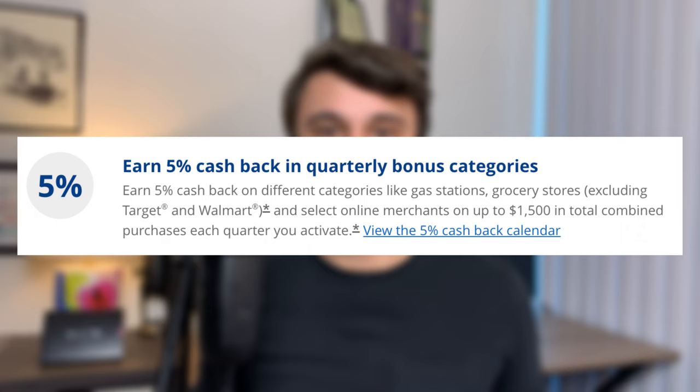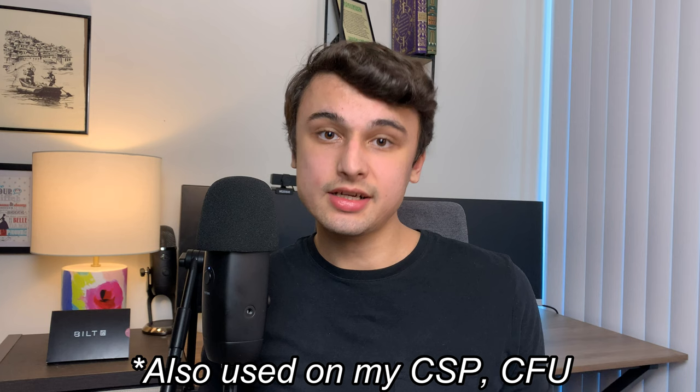The Freedom Flex's claim to fame is its rotating quarterly categories. I find those can be pretty hit or miss for me, but I can see how it can be really popular for a lot of people. I do make use of the $10 quarterly Instacart credit through July of next year, and I also use the $10 a month GoPuff credits because I live pretty close to one of their distribution centers. Unfortunately, that GoPuff benefit is being axed by Chase at the end of this year.